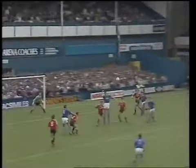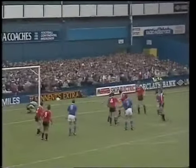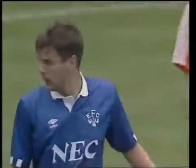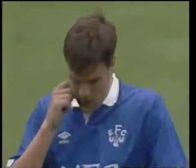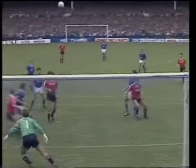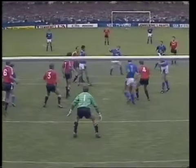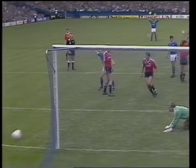Watson has joined Sharp. It's Watson, Nevin, beaten to it, then McCall, and deflected by Sharp. And wide. Dave Watson making a nuisance of himself, well forward. There was some good defending there by Lee Martin. McCall hit it, and it would have counted if Sharp could have guided it in.